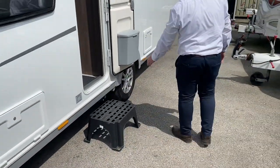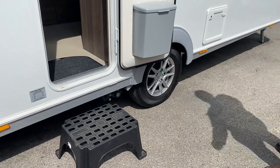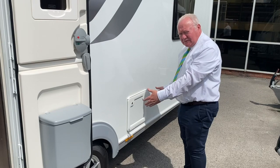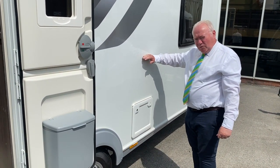Moving along, we've got the wheels. There is a motor mover fitted — same age as the van, a few months old. The toilet cassette sits just here, and water's fed directly from the water supply.